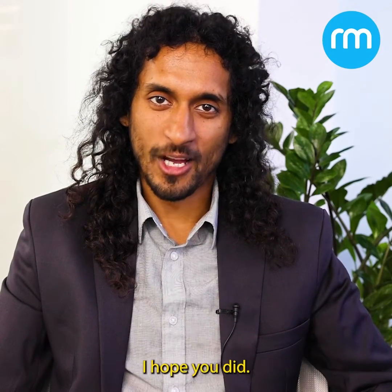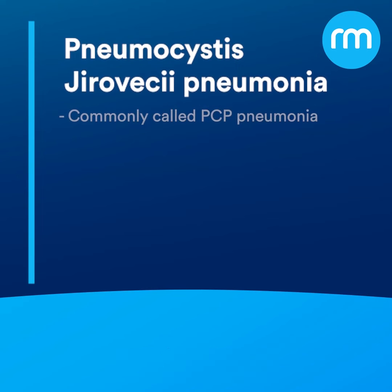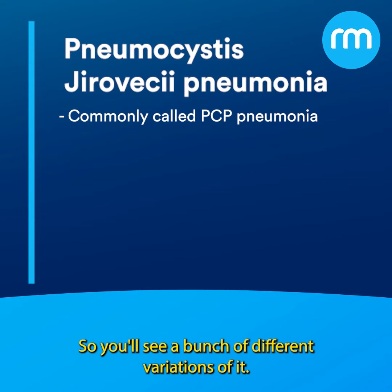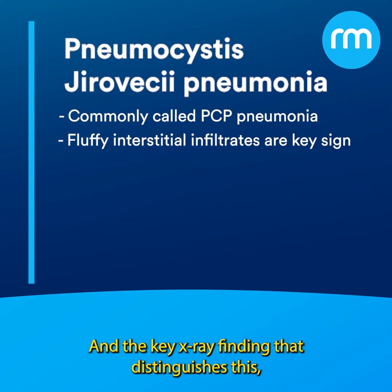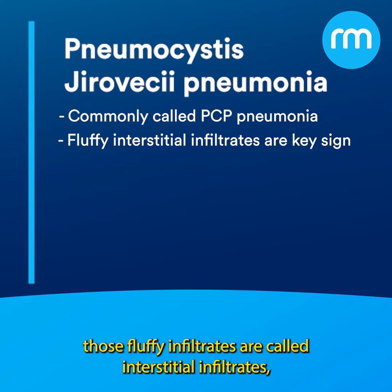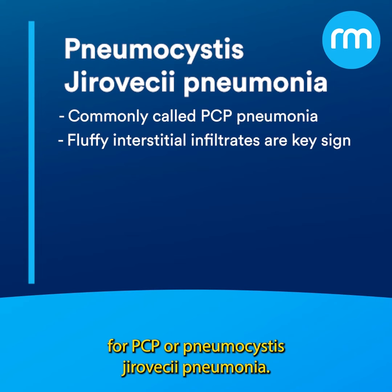Did you get the answer right? I hope you did. The answer is Pneumocystis jirovecii pneumonia, or PCP pneumonia, because it used to be called Pneumocystis carinii — so you'll see a bunch of different variations of it. The key x-ray finding that distinguishes this is the fluffy infiltrates that you saw in the image. Those fluffy infiltrates are called interstitial infiltrates and they're very classic for PCP or Pneumocystis jirovecii pneumonia.